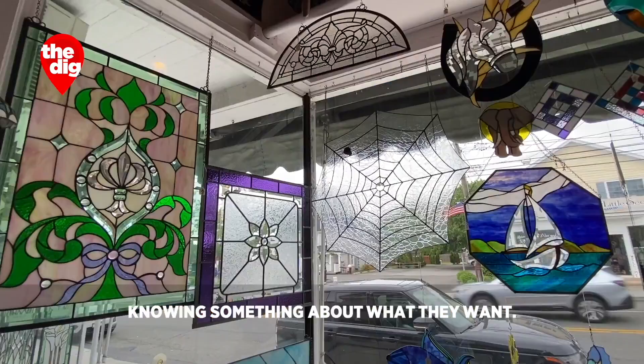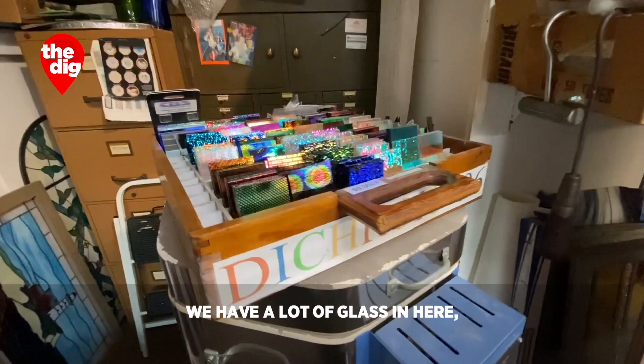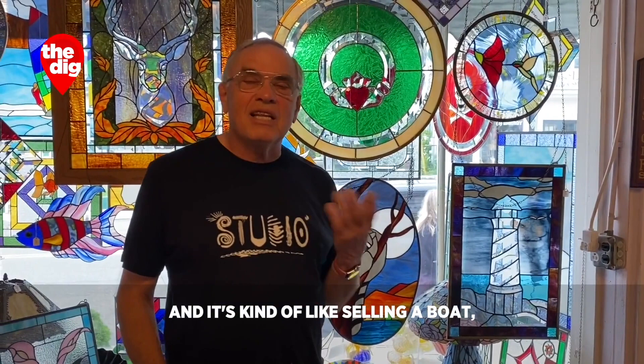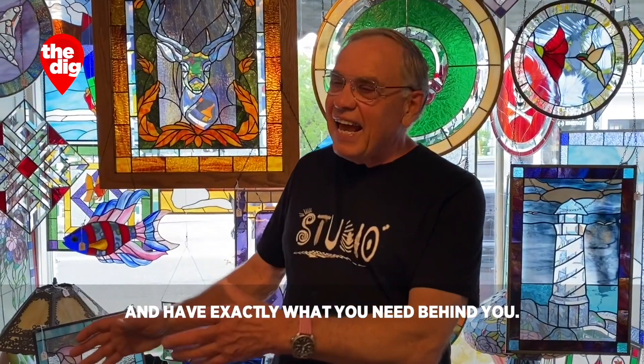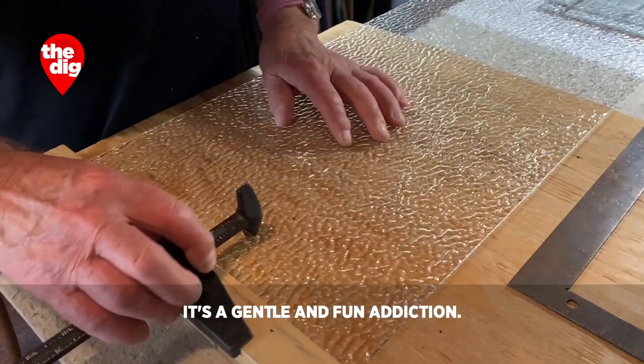I'll never get tired of making marbles. Most of my customers come in knowing something about what they want; some of them I have to read their minds. I've done a panel for a business from their business card, worked off people's neckties. Somebody wanted to show me a tattoo that I didn't want to see — I turned that job down. We have over 800 different colors and textures of glass in here, and it's kind of like owning a boat — a hole in the water that you pour money into. You can never have enough colors, and it's always nice at 11 pm when you're trying to finish off a piece to turn around and have exactly what you need behind you. It's a gentle and fun addiction.